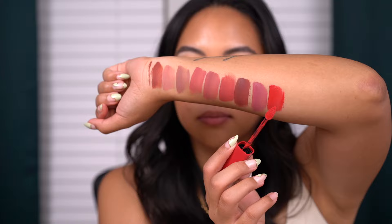Next is French Kiss, described as a vivid pink red. Here is the shade French Kiss, and the description of it being a vivid pink red is spot on. You can definitely see a lot of pink within this red. I think it's interesting and different from other pinks and different from other reds.